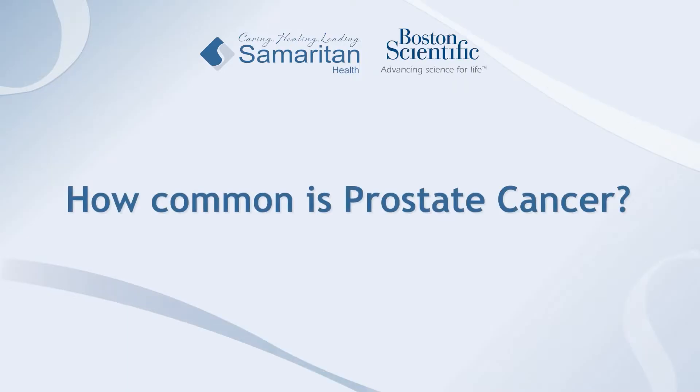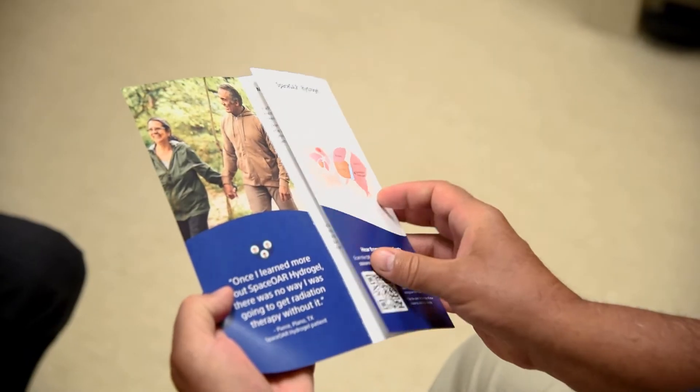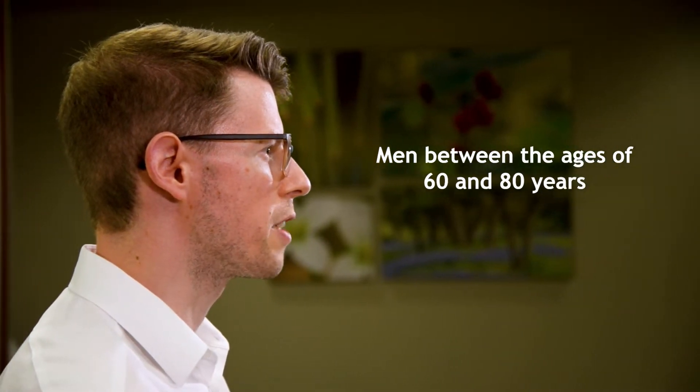Prostate cancer is the most common cancer diagnosed among men in the United States. Somewhere around 200,000 cases are projected to be diagnosed this year. It accounts for about 30 to 40,000 deaths a year in this country, and it's a disease of the aging man. Somewhere in the sixth through eighth decade of life is when it's most commonly diagnosed.